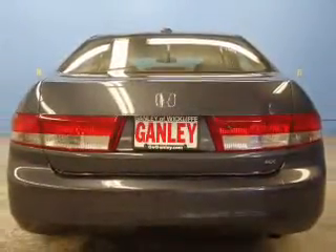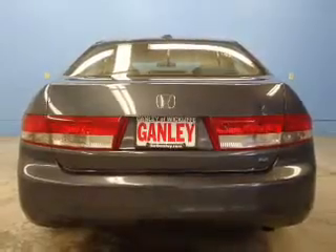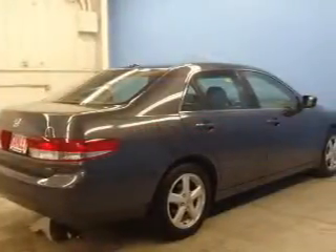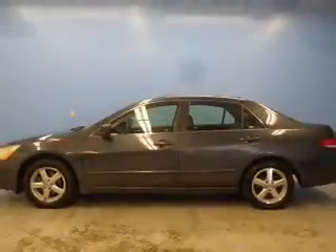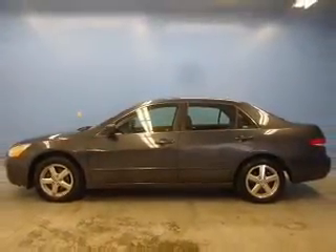Premium wheels lend a distinctive appearance. Anti-lock brakes help you bring your vehicle to a safe stop. Heated seats comfort you on cold winter days. This car has separate passenger temperature controls. Let the outside in with a power sunroof.